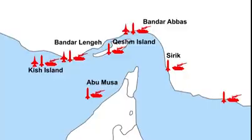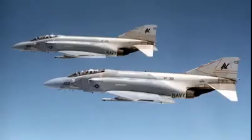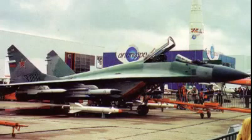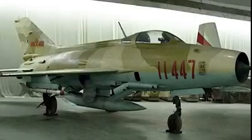As for Iran's air force, the majority of their aircraft are older. It consists of some 25 operational F-14s, 60 F-4 Phantoms, and 60 F-5s, all left over from before the revolution, some 25 MiG-29s, a few dozen Mirage F-1s, and 20 Chinese F-7s, which is a copy of the MiG-21.